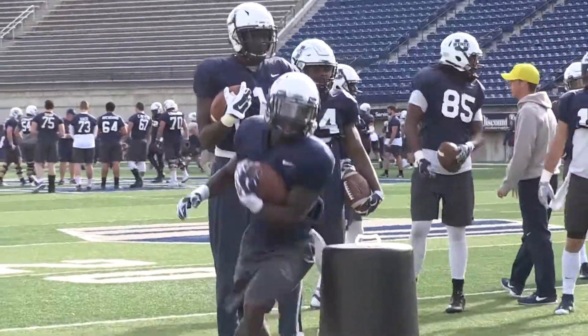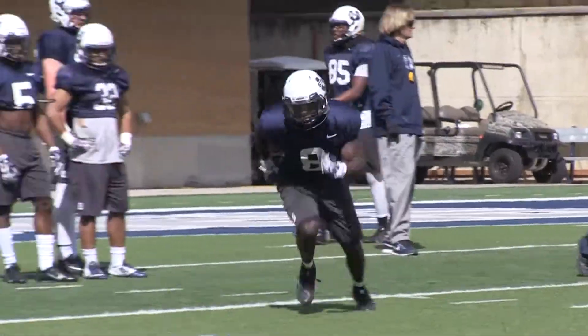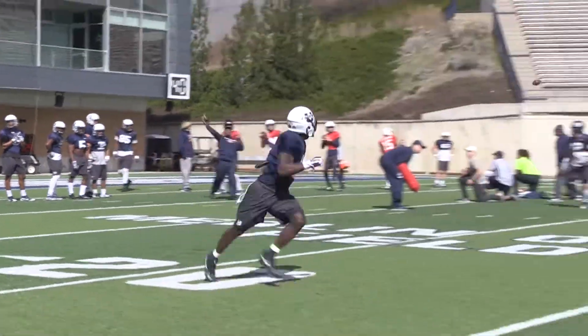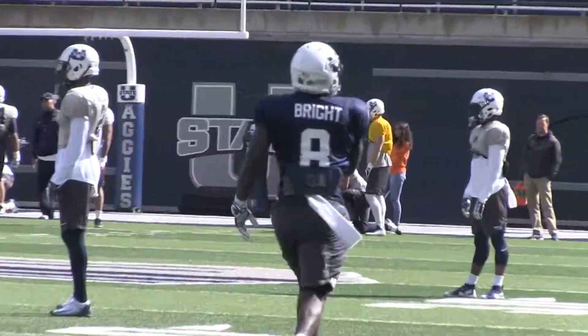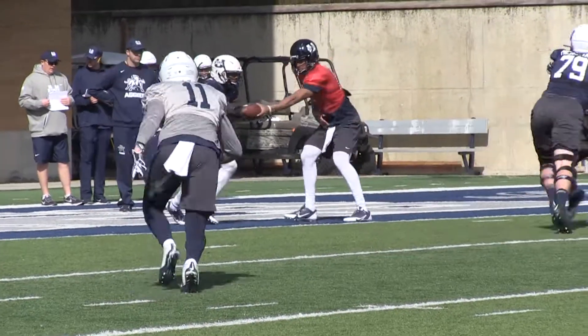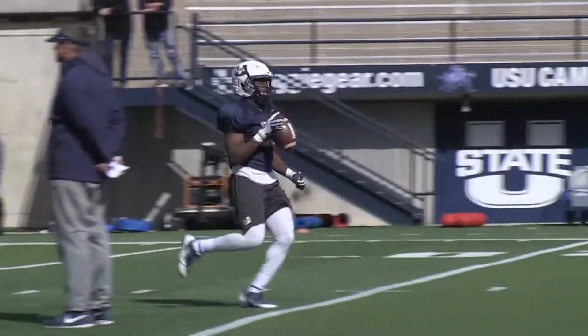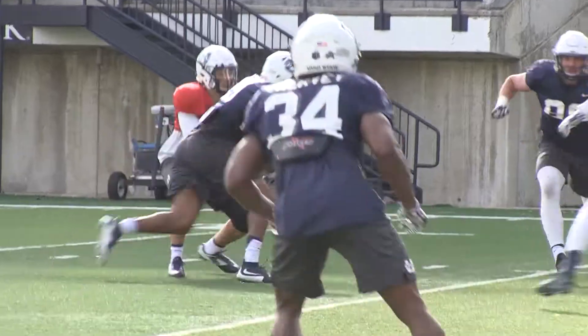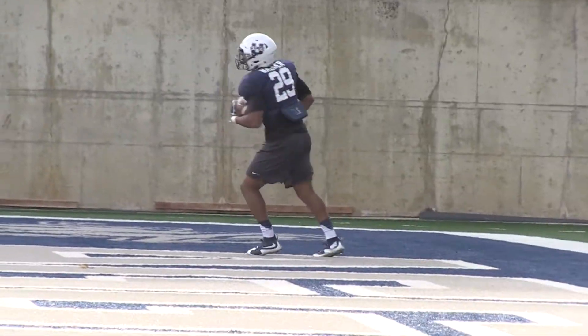Every day we're on the field we get a chance to get better. Running backs, us progressing — we progress by reading our keys more, slow playing for the gap schemes. We're learning the defensive fronts, like overs and unders, split defenses, to help us read and help us with our tracks when we're running. I'm trying to get them to be complete running backs, to understand defensive techniques and defensive fronts to help them be more efficient in their run reach.